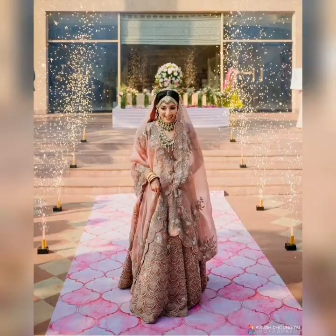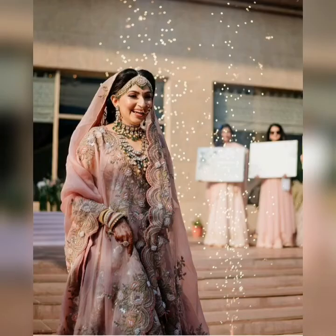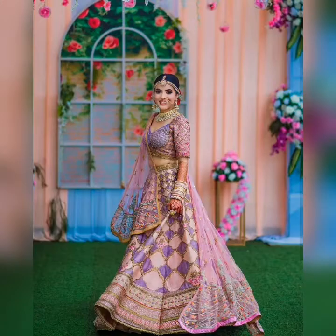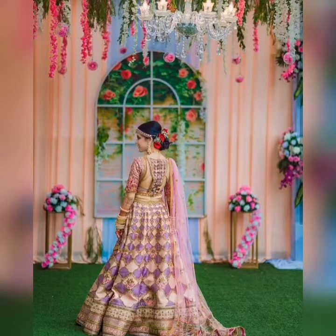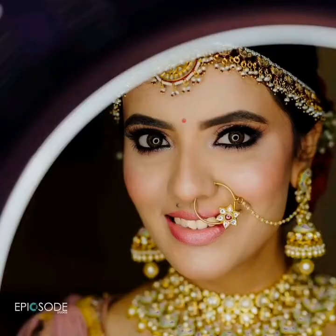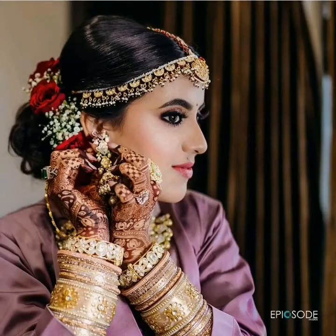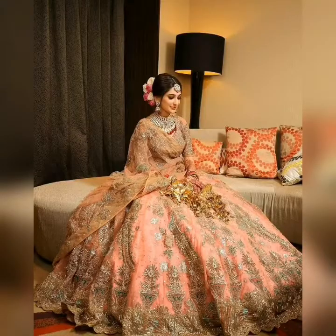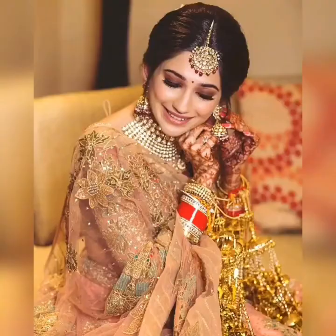She shared the look from her wedding day — her lehenga was designed by the very famous designer Sabyasachi. That's why Anushka Sharma's bridal look set a benchmark and inspired celebrities and common people alike. She was absolutely amazing on her bridal look.